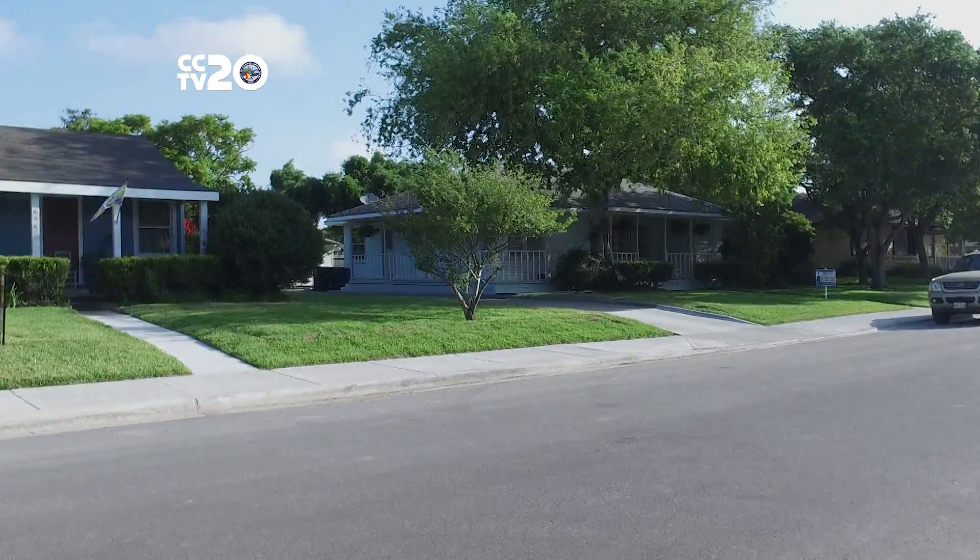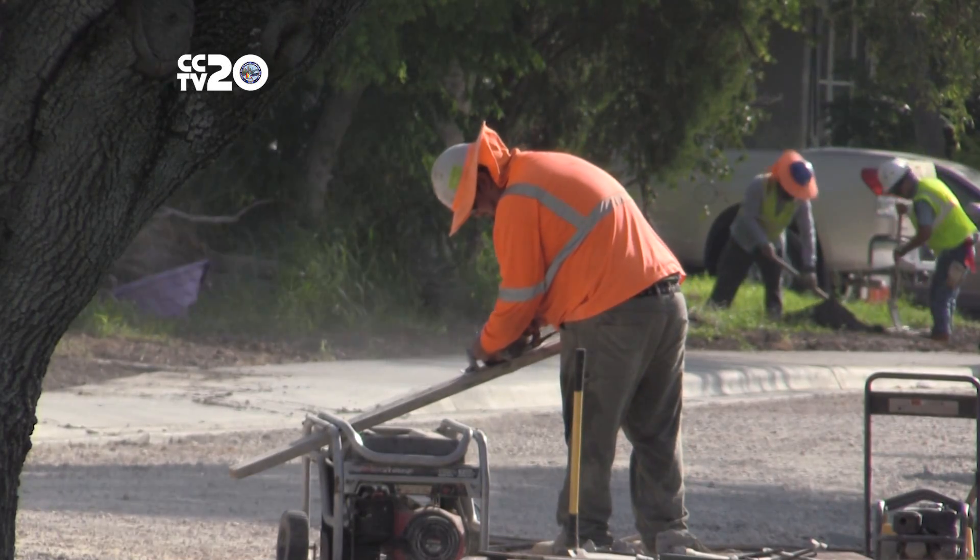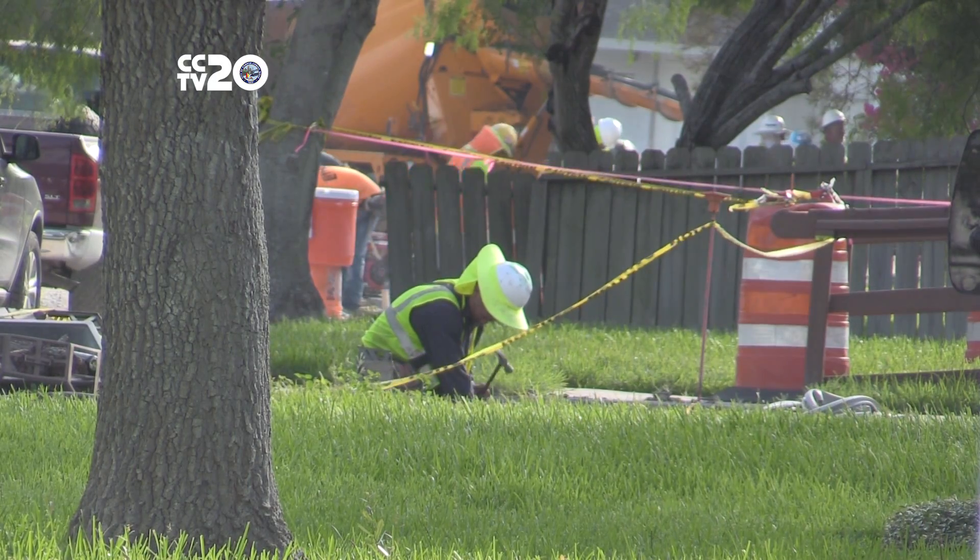About 70 street blocks were selected, which span across all five districts. The work will be done by two contractors, starting in Central Corpus Christi and the Southside.